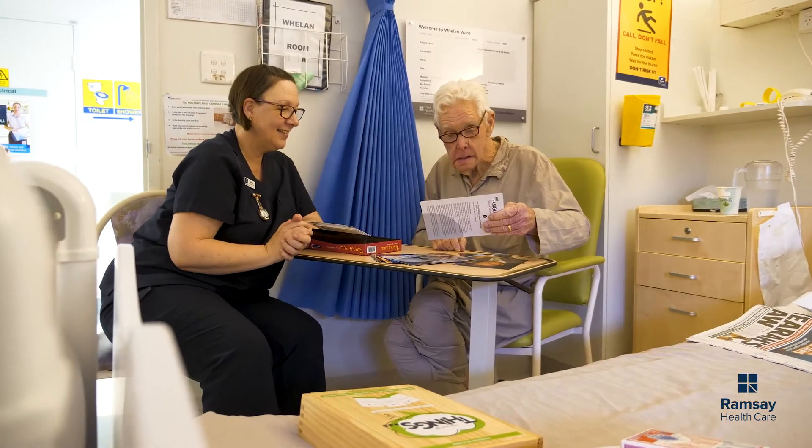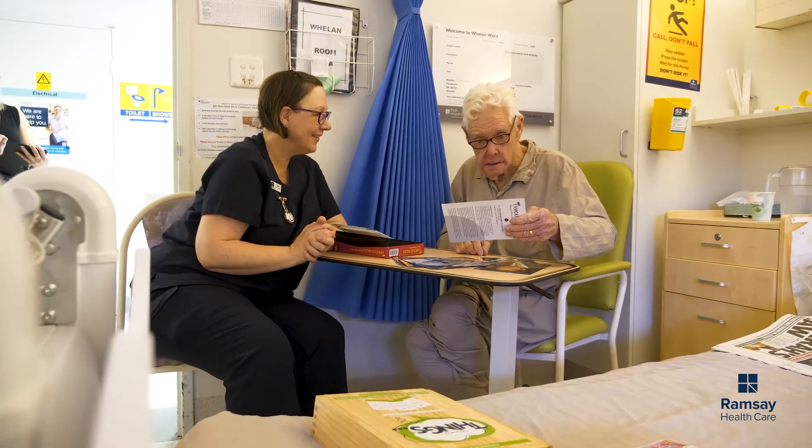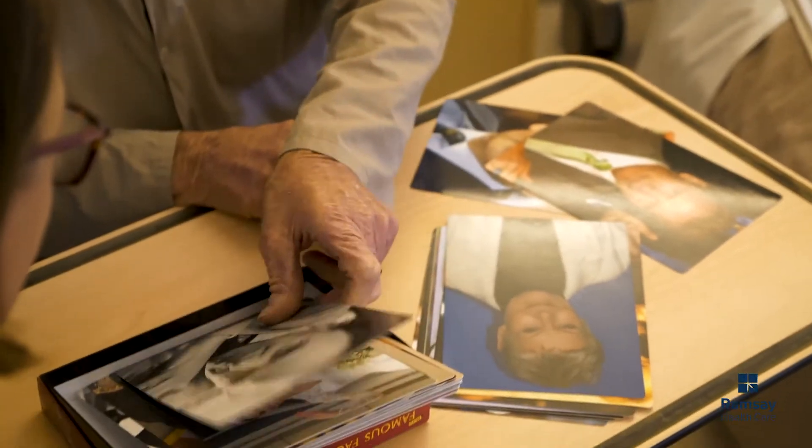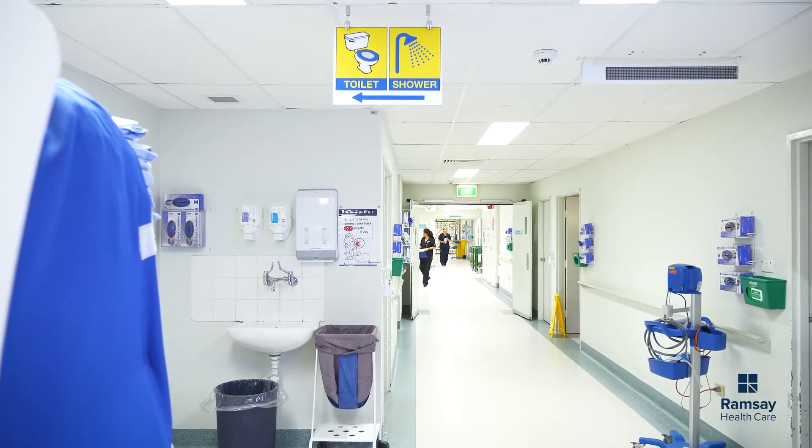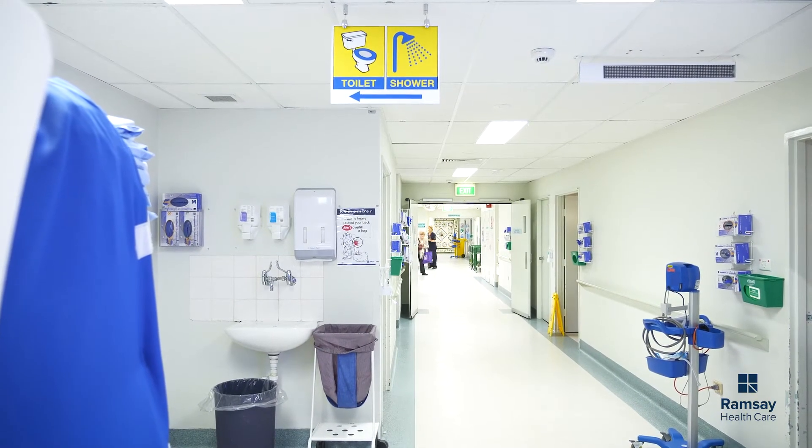One of the biggest things we did was signage. It's very difficult for people with dementia to actually read signs, so we looked at colour coding. One of the last colours the ageing eye sees is yellow, so we created signs for toilets, showers, and bathrooms with a yellow background and blue writing.